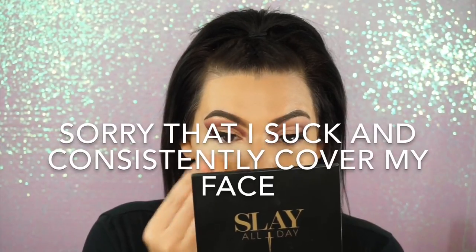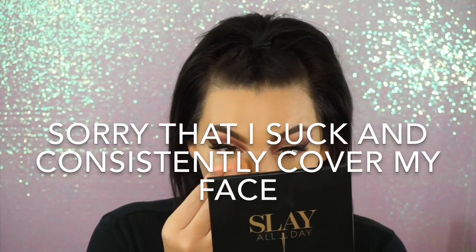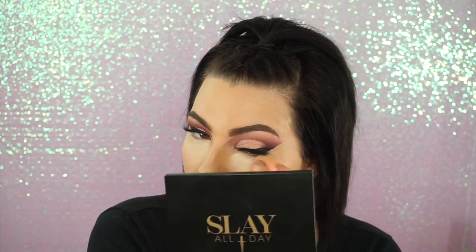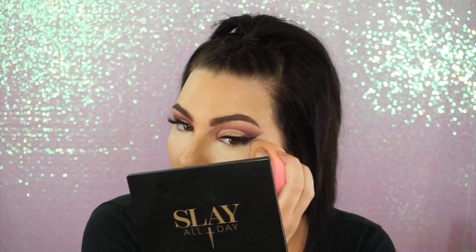Even when a concealer is pretty full coverage, I normally add a lot of it — but with this one, I don't add nearly as much. The sponge I'm using is the Shop Messier sponge. Online it says two times softer, and it definitely is — it's the best feeling sponge I have ever used, and it's only $1. That's amazing.